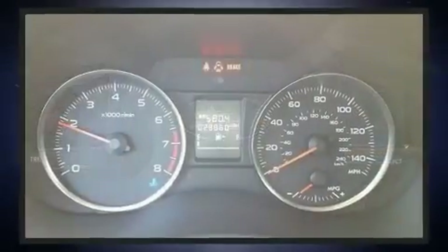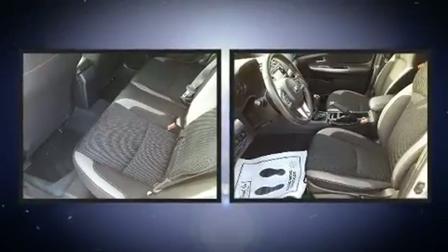Top features include cruise control, front fog lights, power door mirrors and heated door mirrors, a roof rack, and much more.